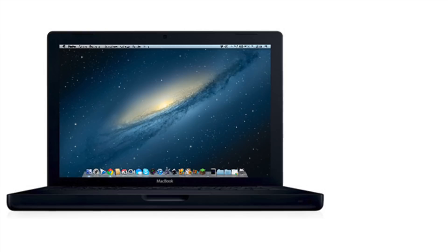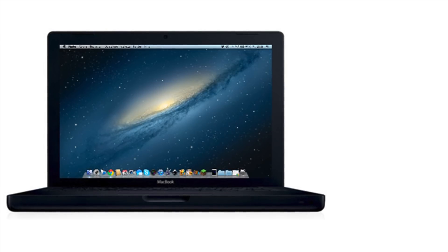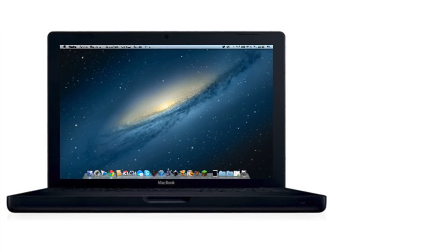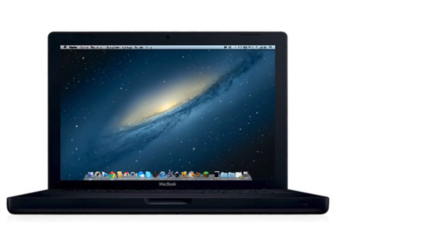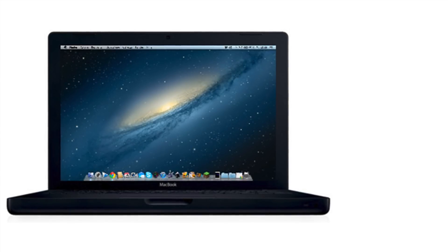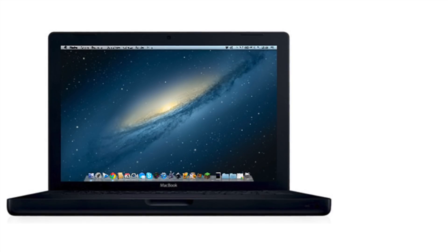This one was released in 2006 and you can see it has started to use an Intel processor — the Intel Core Duo — from the year 2006, with 2 gigs of RAM and Mac OS 10.4.6, which is a fully modern operating system in its own right.